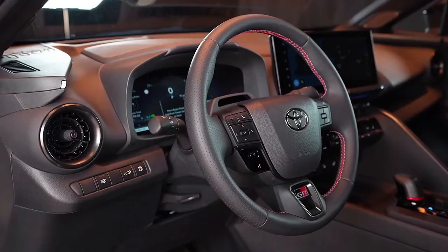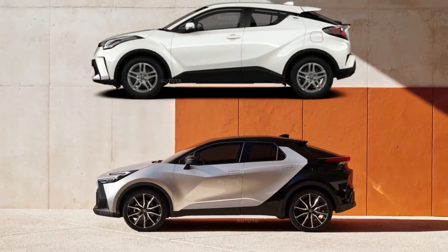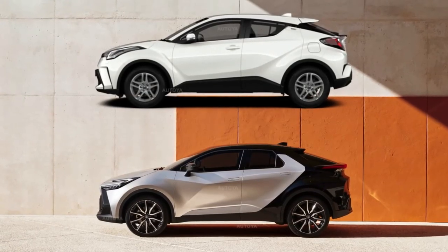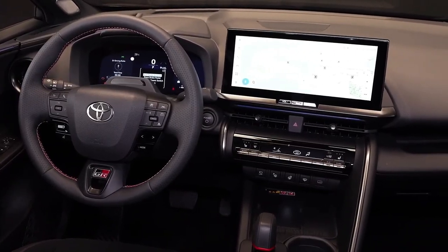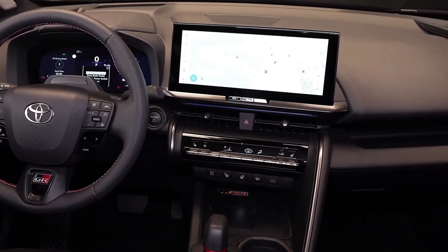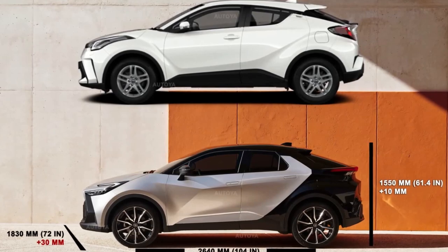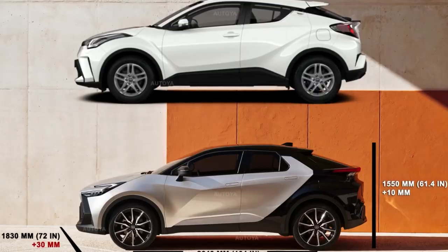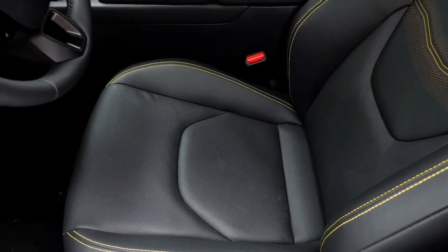As previously reported, the second-generation Toyota C-HR will be offered exclusively with hybrid power. There will be a plug-in hybrid (PHEV) version, but Toyota Australia has ruled it out for the local market. The company has never offered PHEV versions of the Prius and RAV4 locally. The next C-HR will be only the second Toyota sold here exclusively as a hybrid, following the now-discontinued Prius. Toyota is aiming for 50% of its sales locally to be electrified vehicles, including EVs like the bZ4X, by 2025.